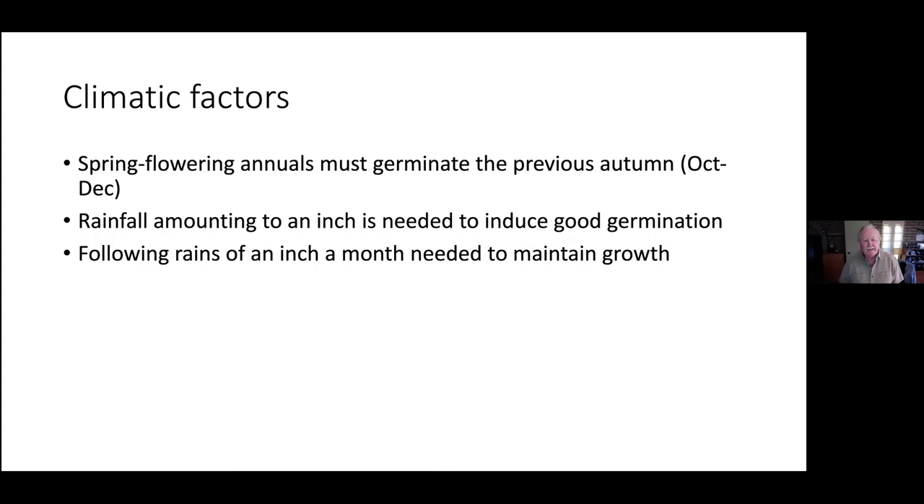Some of the climatic factors needed to produce a good wildflower season: good germinating rain in October, sometime between October and December. We had a pretty good rain in December here, so we have a late season. We started late this year. Rainfall amounting to about an inch is needed for good germination for all the seeds to respond, and a following rain of at least an inch a month is needed to maintain growth. We haven't had those, so it's going to be a below-normal season.